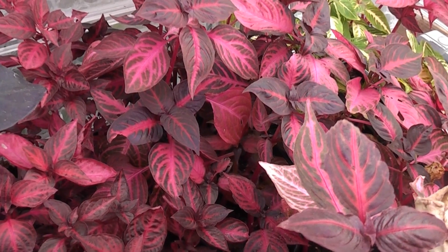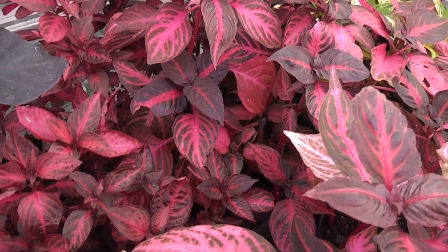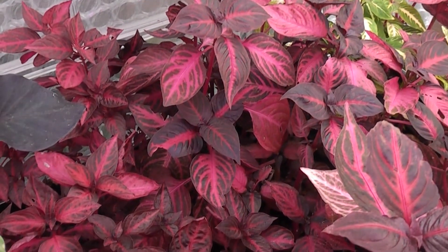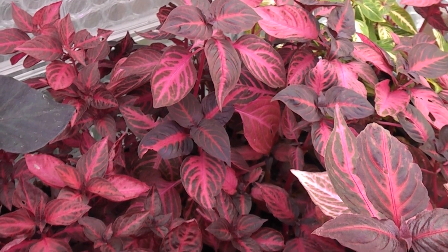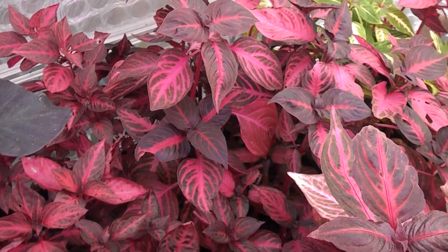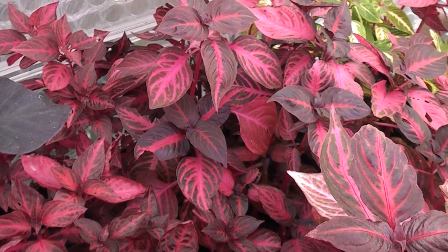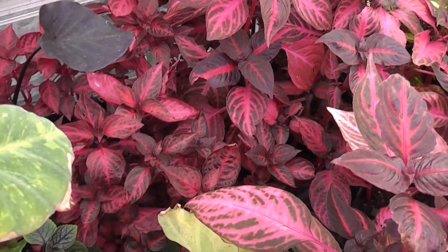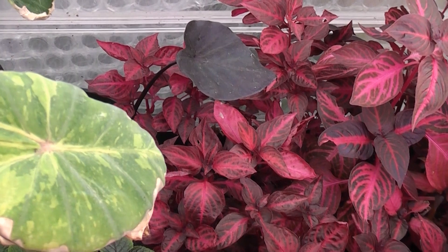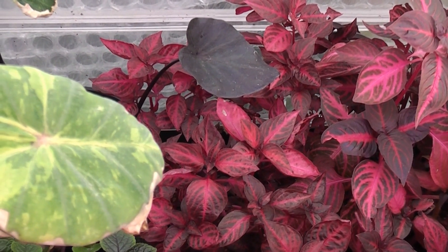Other things in the greenhouse include these Iresine cuttings that have grown really well — the propagator is kept above 20 degrees and they've grown nicely. They'll probably need potting on soon, which I'm reluctant to do because it means more space. I might have to bring more of these into the house and use the propagator for starting off other seedlings. Along with some of the little Colocasias in there, there's not much space, so we'll need to empty this out soon — it's all about management of space when you only have a small greenhouse and propagator.